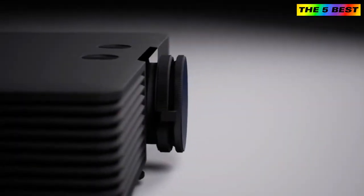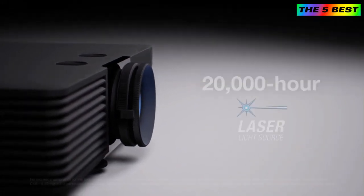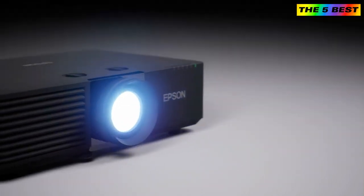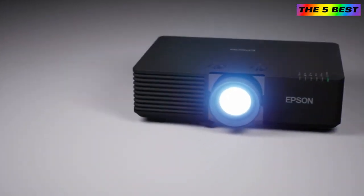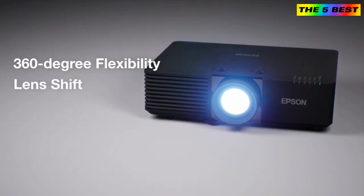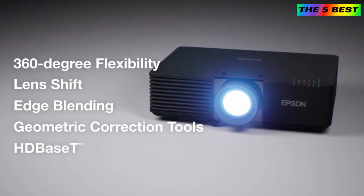Designed for easy integration, these projectors include a virtually maintenance-free 20,000-hour laser light source and easy-to-use tools for simplified installation. Featuring 360-degree flexibility, built-in blend shift, edge blending, geometric correction tools, HDBaseT, and more.